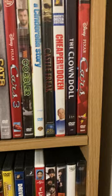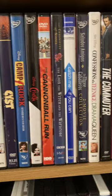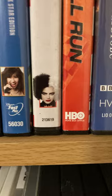Here's the C's. We are unrated, not rated, in the collection. HBO. RLJE. I also have Fast Play from Disney.